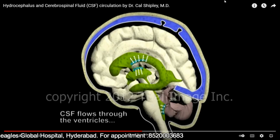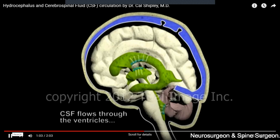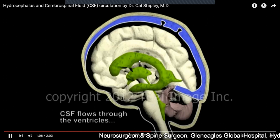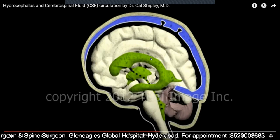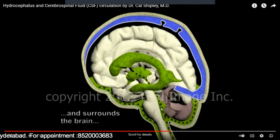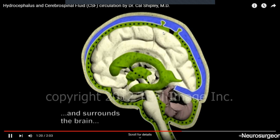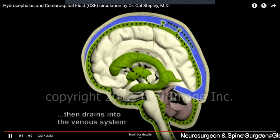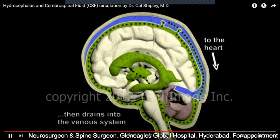This CSF is produced from the choroid plexus, which are structures within the ventricles that produce CSF. The CSF is produced in the lateral ventricles, flows to the third ventricle, then to the fourth ventricle, and then over the surface of the brain. Here it provides lubrication and protection, and from the surface of the brain the CSF goes into the venous system and then into the heart.